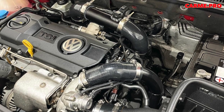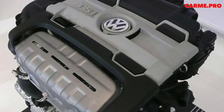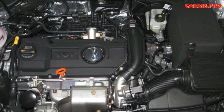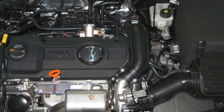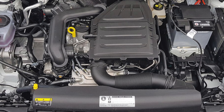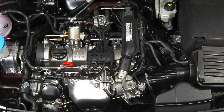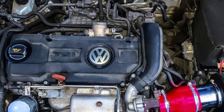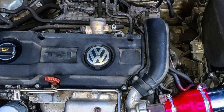The 1.2 TSI EA111 appeared in 2009 and, unlike the 1.4 TSI, had a single camshaft (OHC 8V) and was boosted only by a turbocharger. The EA211 family with a timing belt drive was released in 2012. The new 1.4 TSI engines were optionally equipped with a cylinder deactivation system (COD or ACT) and a particulate filter from 2017. The range also included versions running on natural gas (EA111 and 211), as well as hybrid installations — the EA211 in the A3 e-tron and Volkswagen Passat GTE.